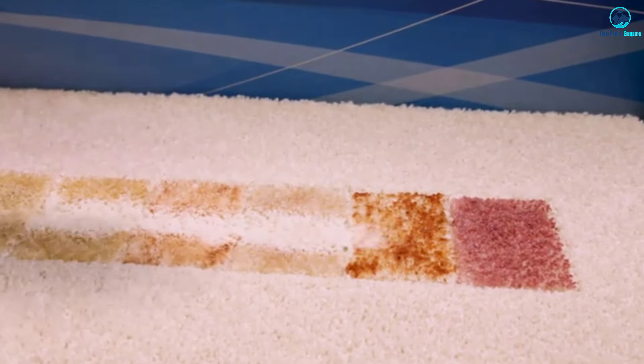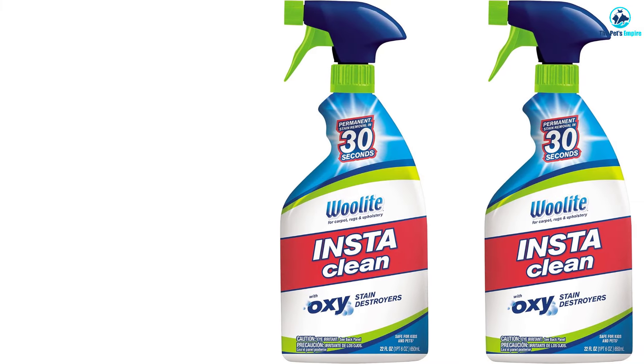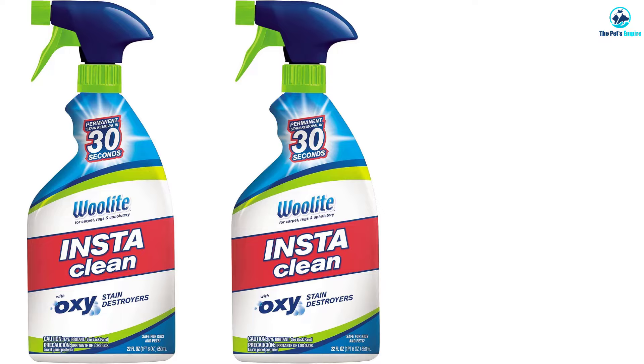The product has a delectable scent that we felt was more manageable than many of the other cleaners we tested — not too sweet or too powerful. Once the cleaner is dry, the surface is safe for kids and pets, and we did not witness any discoloration.